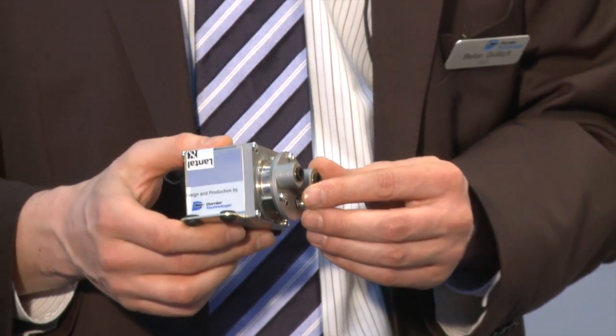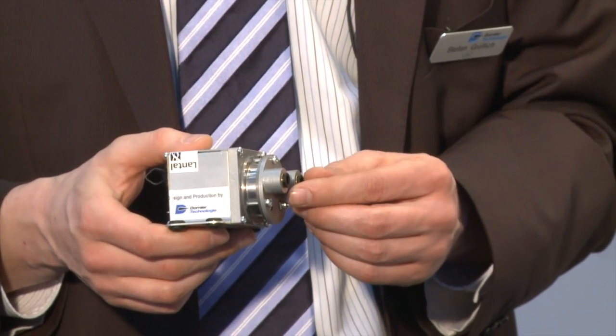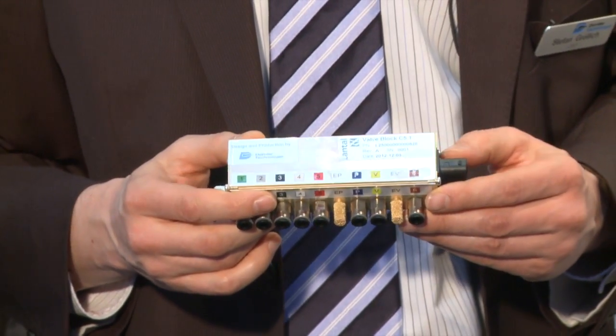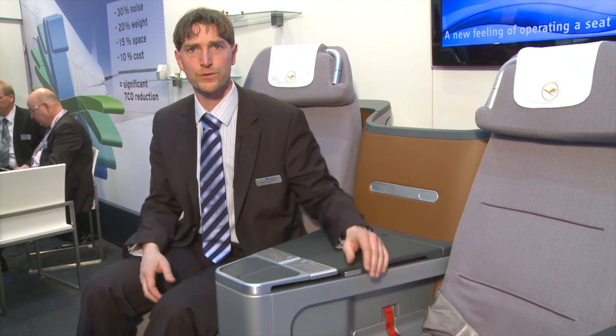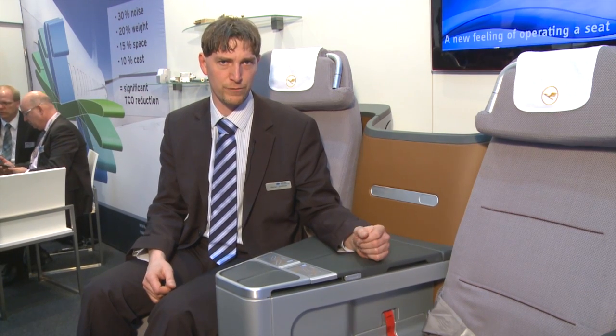It's a Lantar system, but all the electrical components are from DORNIER technology. You can change the firmness from soft to firm, and the passenger can adjust the firmness of their own cushion.